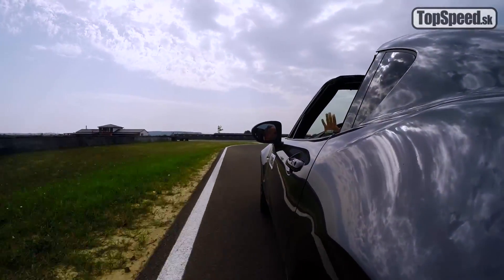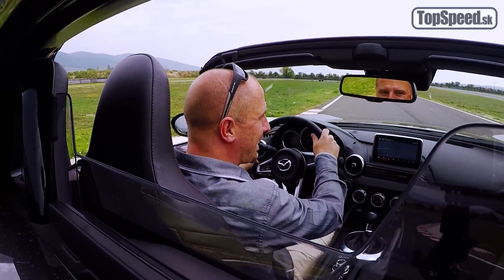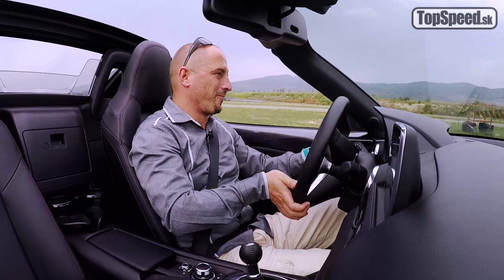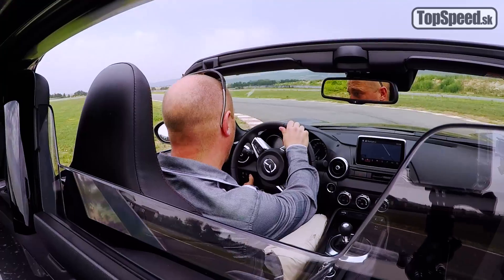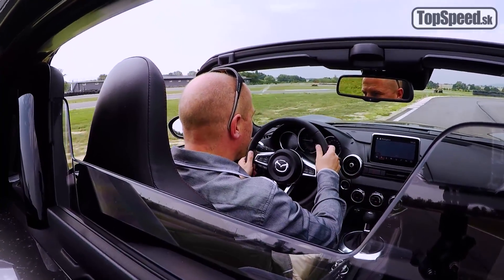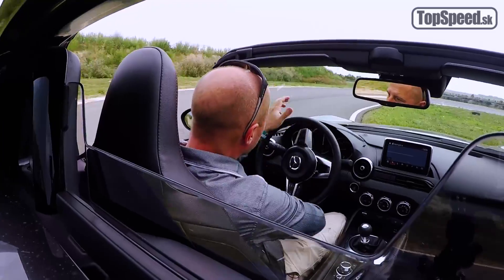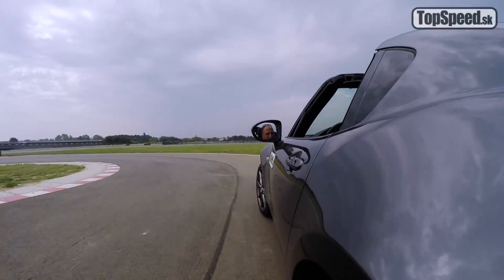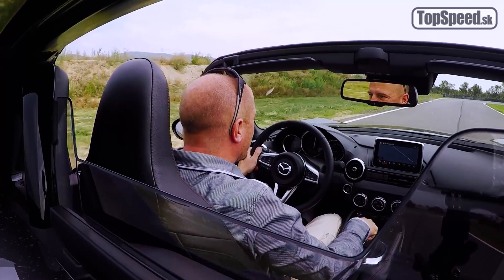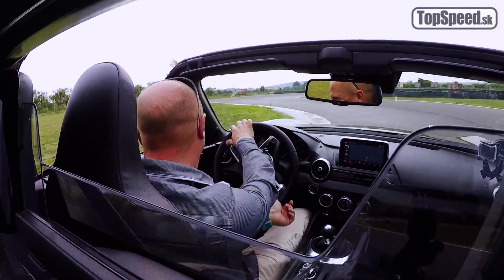No tá presnosť, ten výhľad, tá ochota zatáčať, brzdiť, prenášať váhu, hrať sa, aj keď je všetko zapnuté – je, povedal by som, dychberúca. A keď to povypínate, v tomto prípade stačí naozaj len jedenkrát stlačiť gombík stabilizačnej kontroly. Z Mazdy MX-5 sa stane taká malá čertíca. Prevodovka má synchronizovanú jedničku, takže kedykoľvek v tempe do 50 km za hodinu môžete podradiť s medziplinom aj do jedničky. Dokonca som to urobil pri 60-ke. Zbožňujem ju.